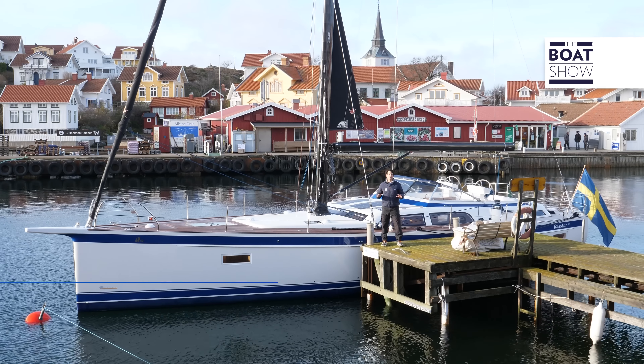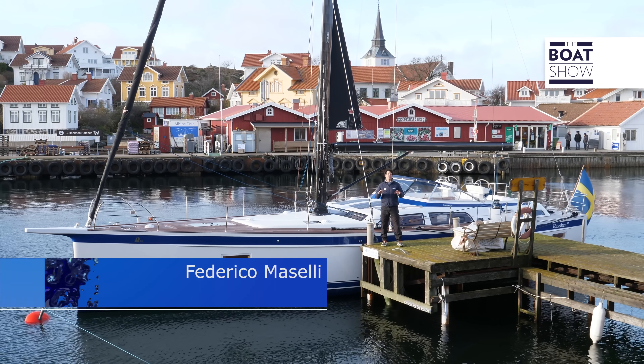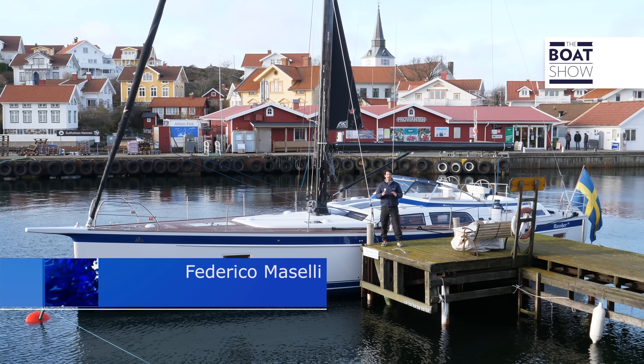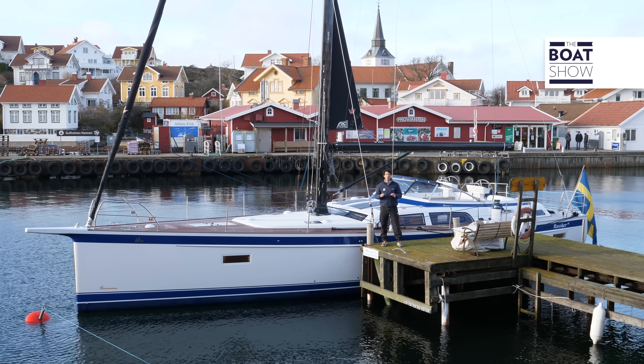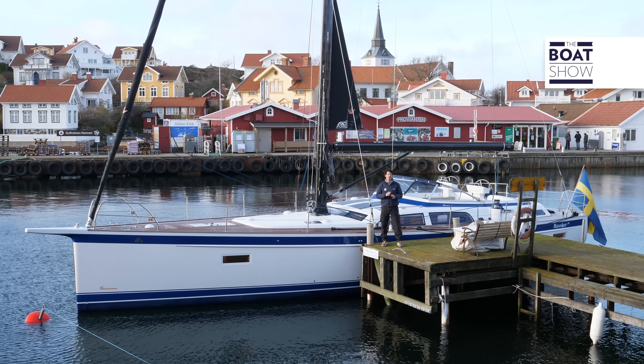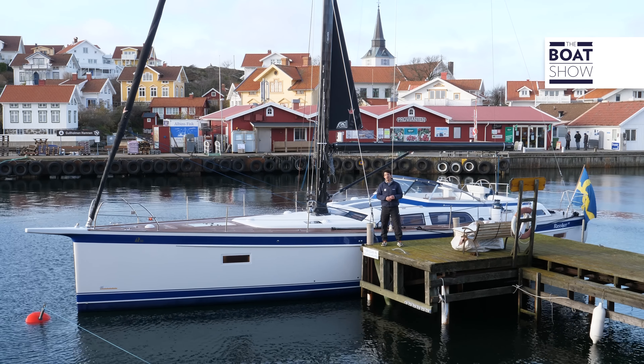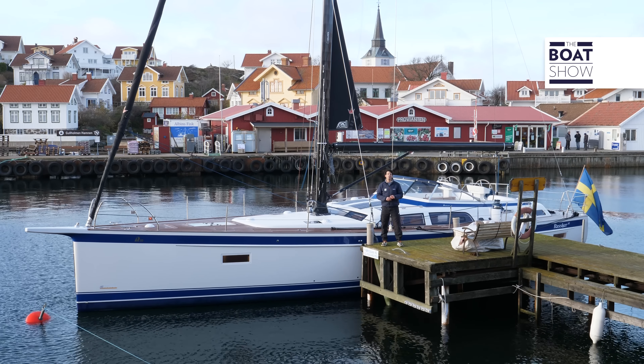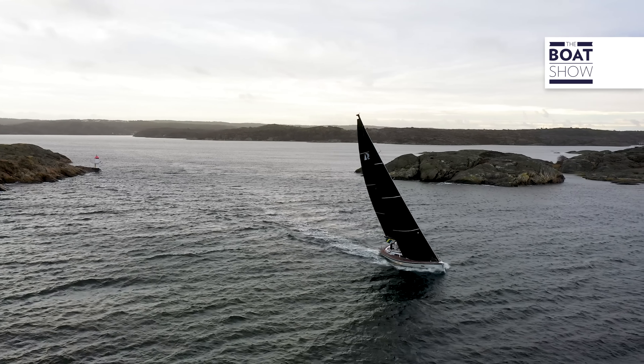Non ci potrebbero essere parole più adatte di quelle dello scrittore americano Mark Twain per raccontare lo spirito degli Alberrassi, le barche del cantiere principe del Blue Water Cruising, scafi marini concepiti per navigare nelle acque profonde degli oceani in totale sicurezza, esplorare continenti lontani in ogni condizione meteo marina.